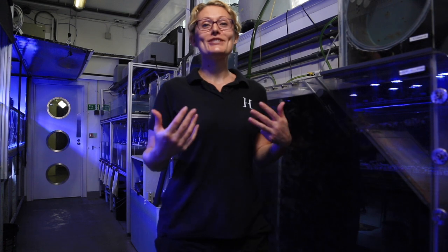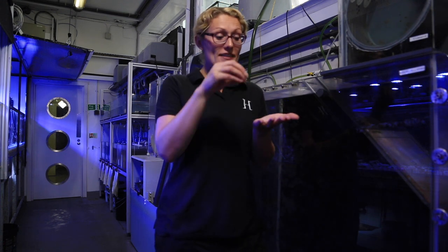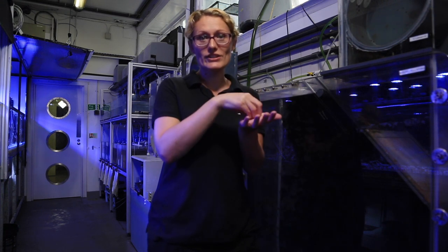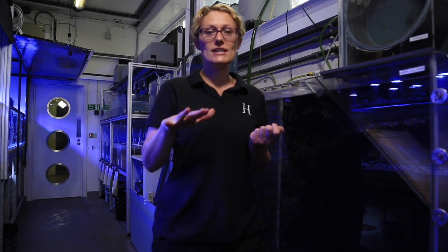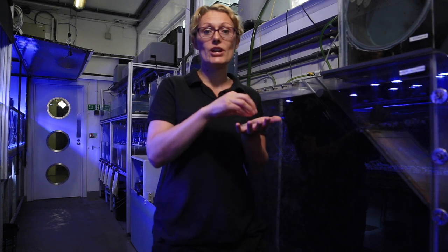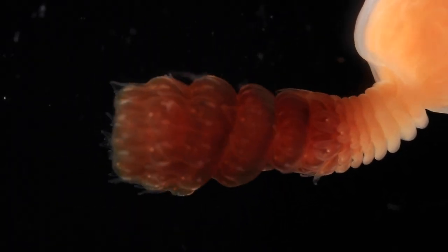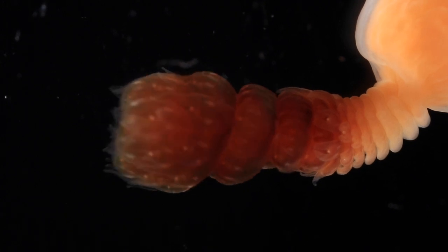Jellyfish have a really unusual life cycle. They start off as a tiny polyp, which sits on the bottom of the ocean, or on rocks or underneath rocks. When we tweak the temperature — when there's a slight temperature change in the environment, or in captivity we purposely change the temperature — the polyp will start strobulating. This is basically where it produces tiny little baby jellyfish.